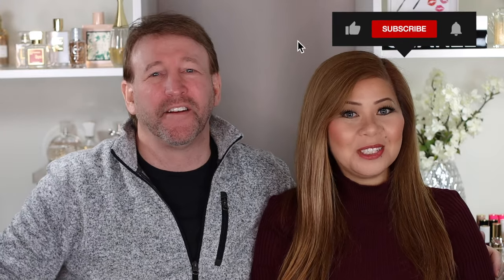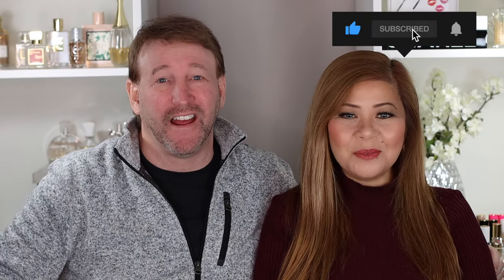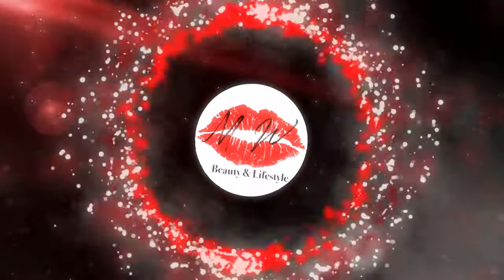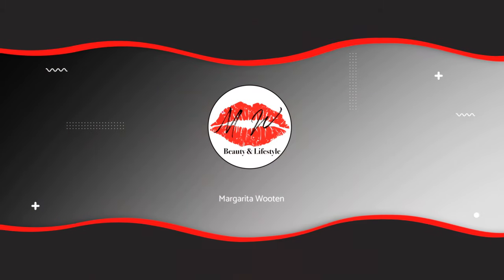Alright guys, thank you so much for watching. We love you. Don't forget to subscribe to our channel if you haven't already, and hit the notification bell so you'll be notified of every video we upload. See you in our next video. Bye! Peace.